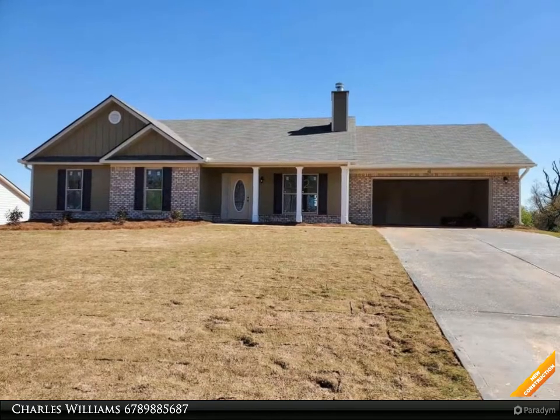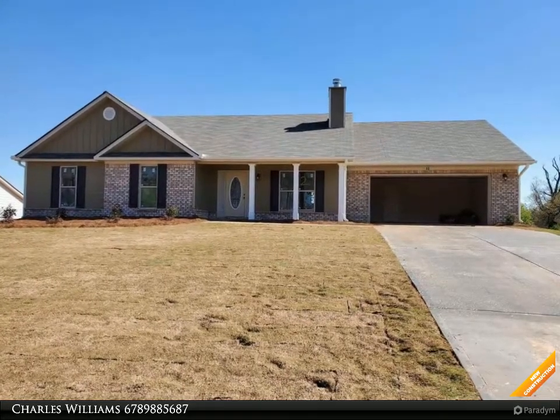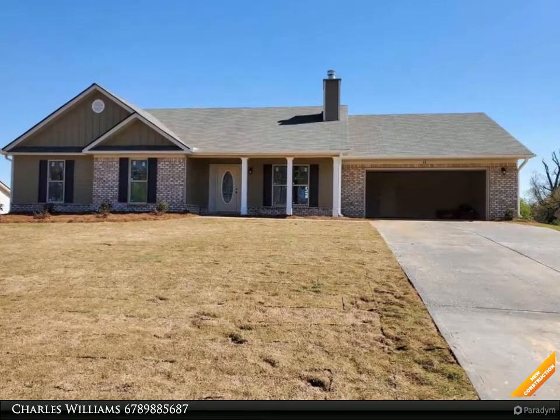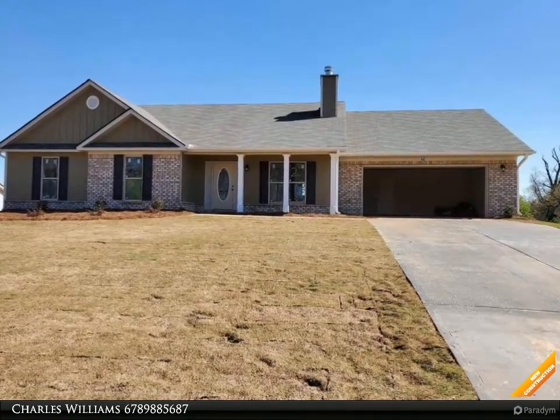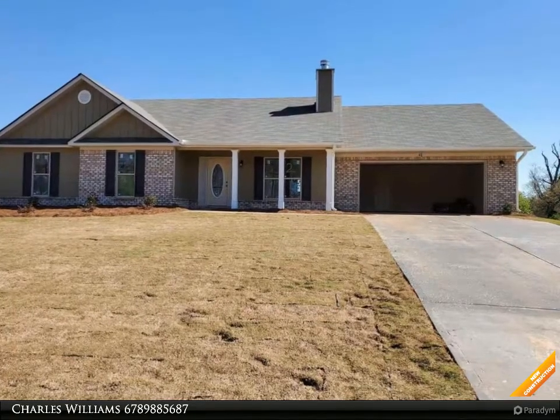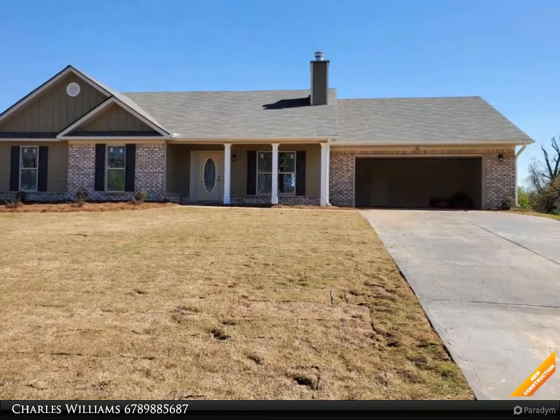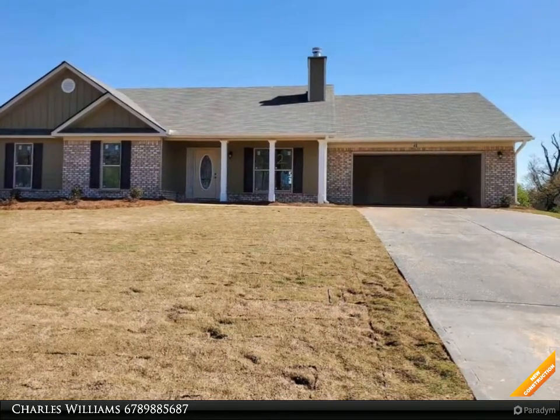Welcome to BulldogRealty.com. Check out all of our new home communities organized by county — each are located within northeast Georgia. Many qualify for USDA 100% mortgage financing. Go Dogs! Craftsman style, four bedroom, three baths, concrete siding with brick accent.